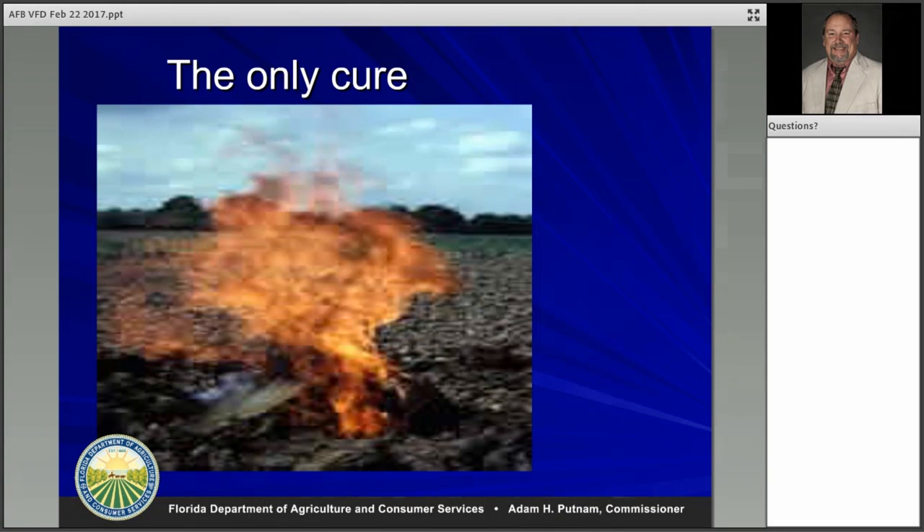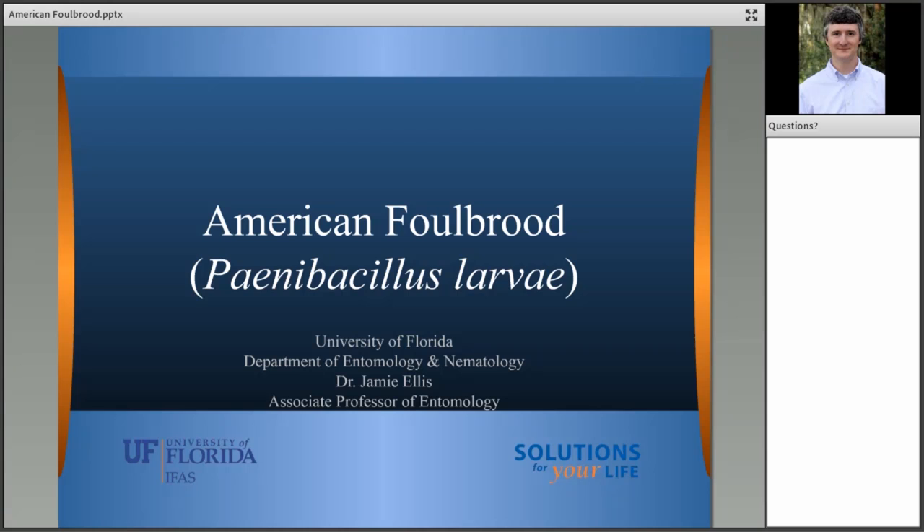Thanks, David. Our last presenter is Dr. Jamie Ellis, an associate professor in the entomology and nematology department at the University of Florida and the head of the UF Honeybee Research and Extension Lab. I'm going to give you a little overview of the biology of American foul brood and the signs of disease that it produces in the colony, so you can understand what beekeepers are facing as they try to address this issue.